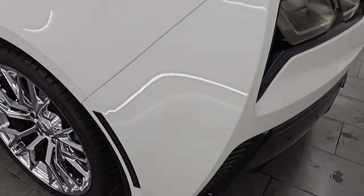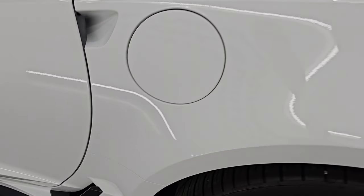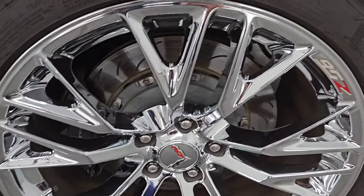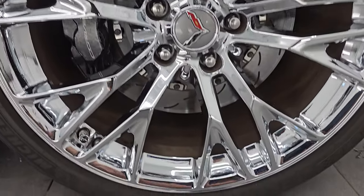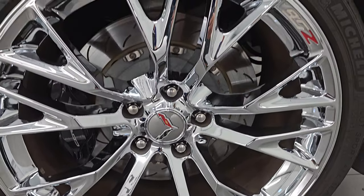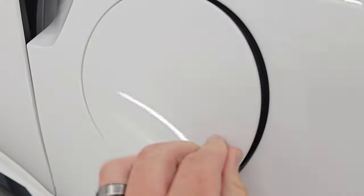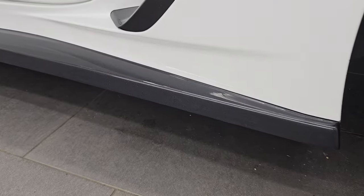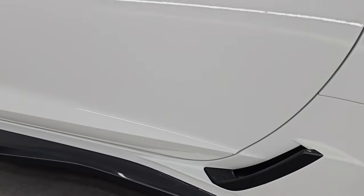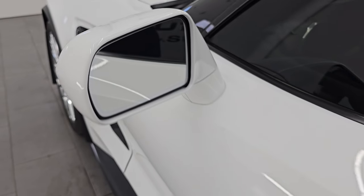Coming around the driver's side, just as clean as the passenger side — no scuffs or scrapes on the rear quarter. This back wheel is just as nice as the rest. I didn't see any major scuffs on there, looks really good. You do get the capless fuel fill — never get gas on your hands. Down the rest of the side of the car, the lower valence looks really good and the door looks really good.